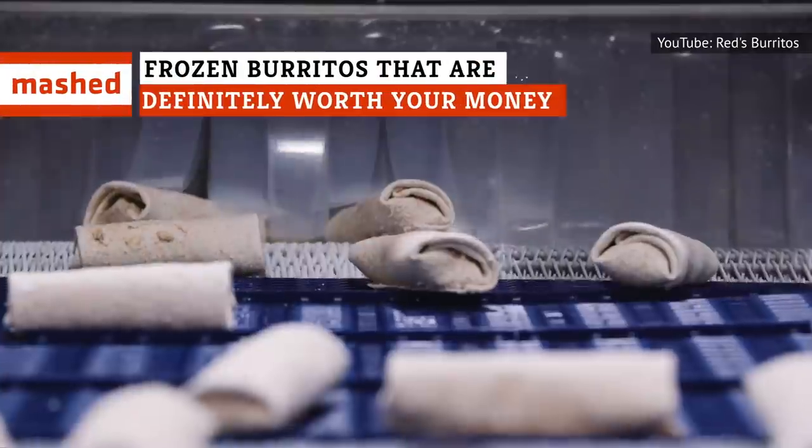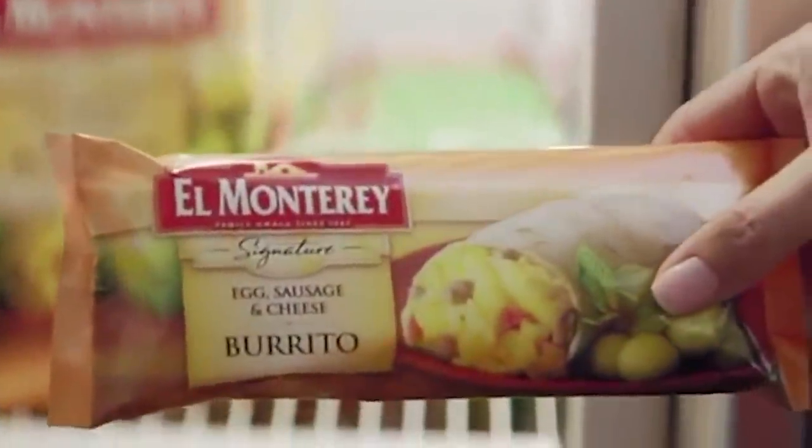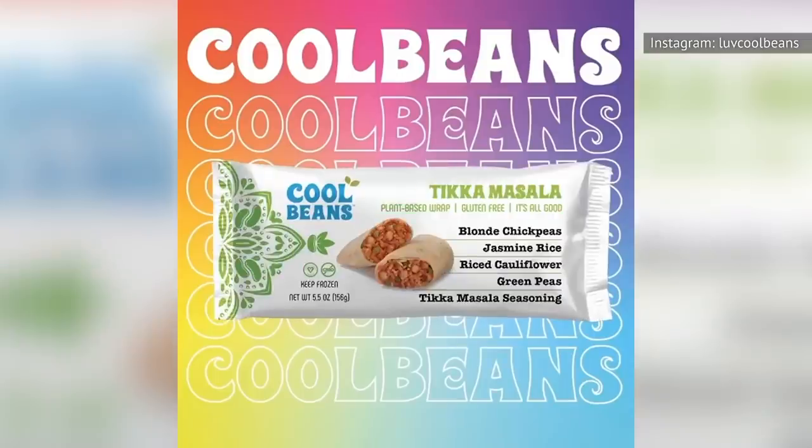Everyone loves a good frozen burrito, whether they're craving flavor, quality ingredients, or nutritional content. That's not to say that all burritos are created equal, and there are some that definitely aren't worth your money. Fortunately, we found some of the best.